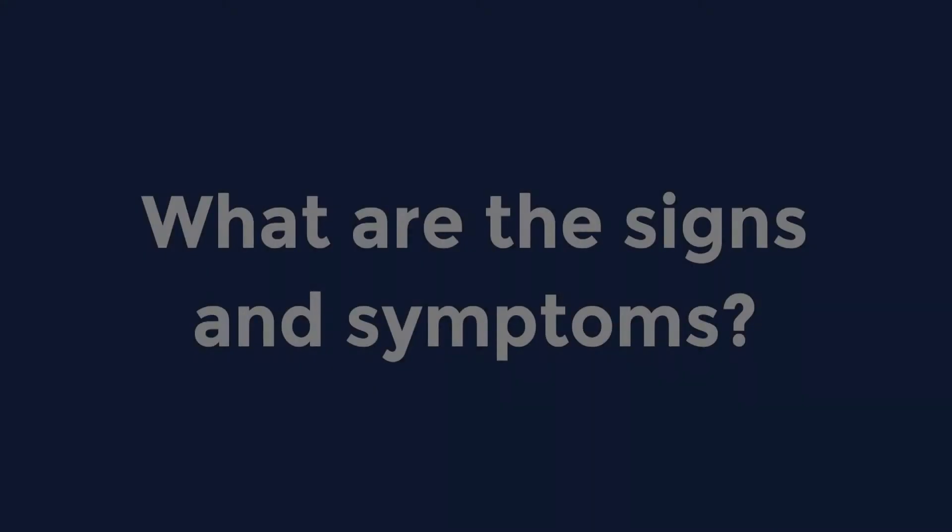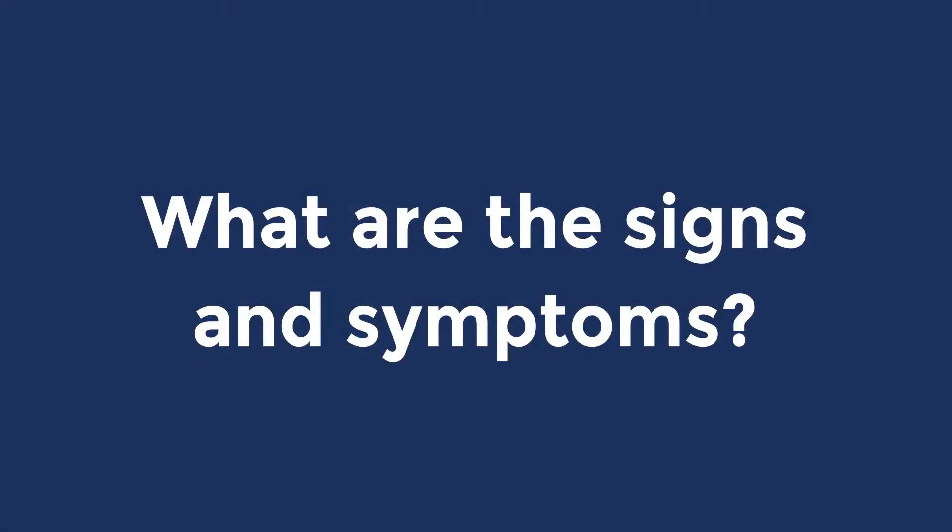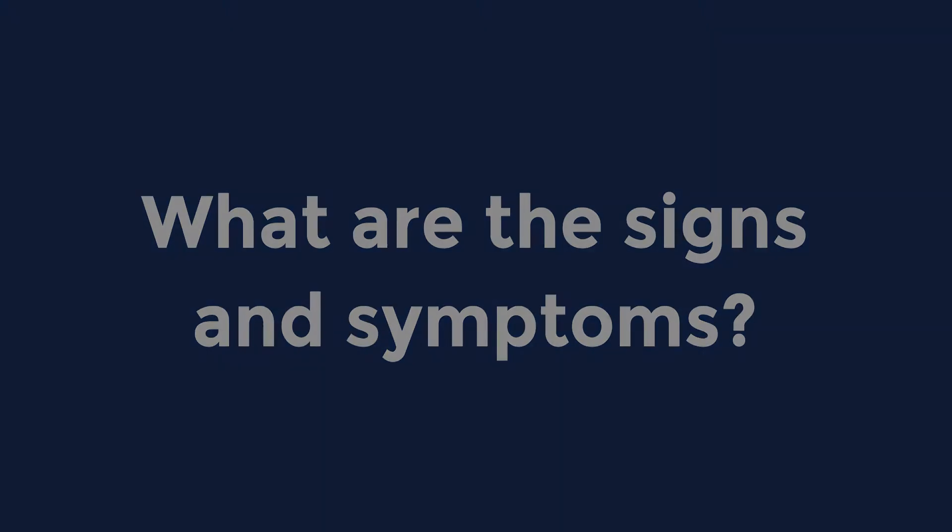Macular degeneration is the most common eye disease we see. The signs and symptoms of macular degeneration include blurred vision and wavy vision — that's when people see distortion.